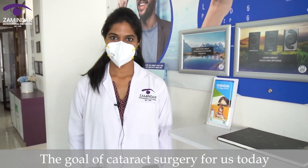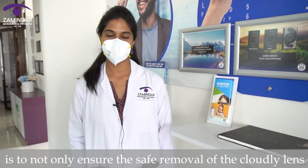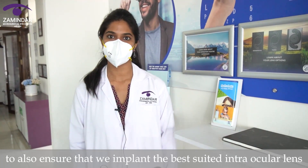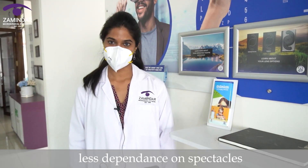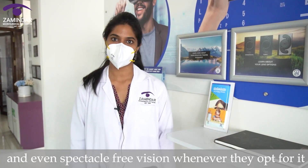The goal of cataract surgery for us today is to not only ensure the safe removal of the cloudy lens, but to also ensure that we implant the best suited intraocular lens so that after cataract surgery our patients have high quality vision with less dependence on spectacles and even spectacle free vision wherever they opt for it.